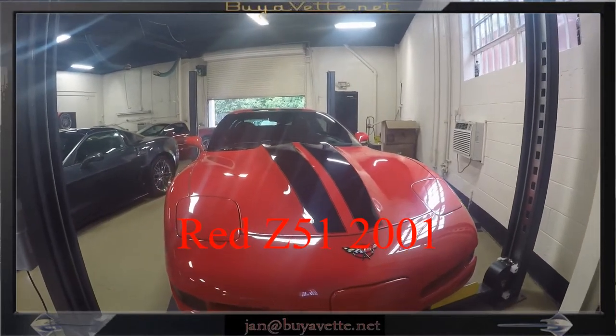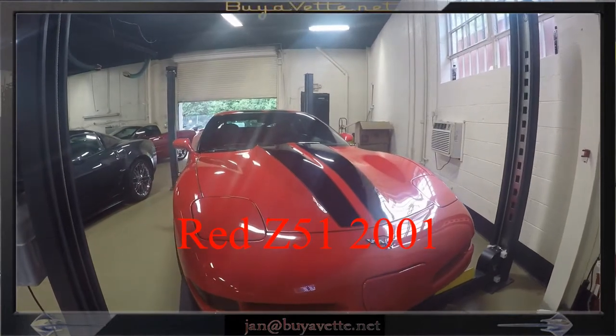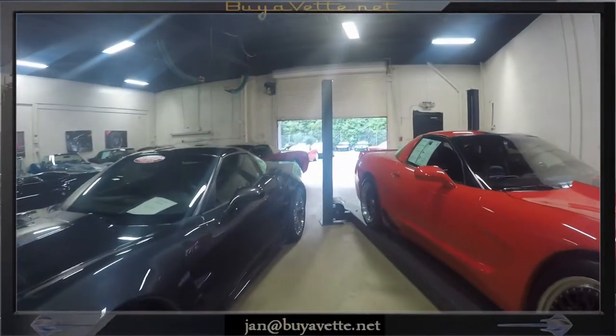Hello, this is Jan with Buy That with this 2001 Corvette Z51 1SC. This is a six-speed car, torch red, with black stripes and black interior.